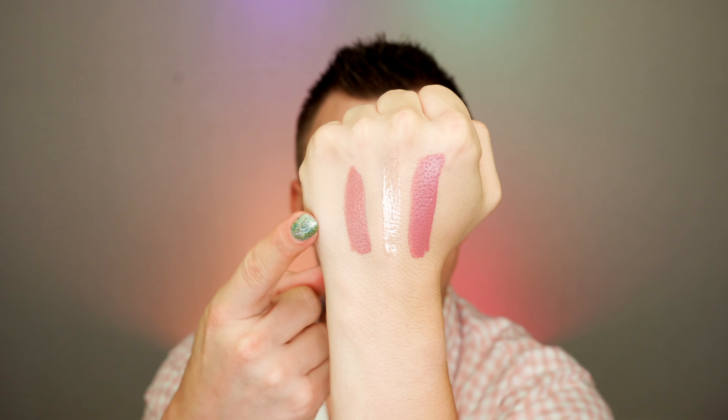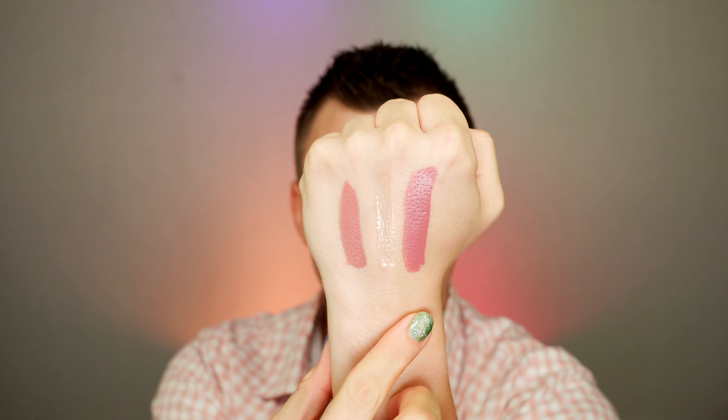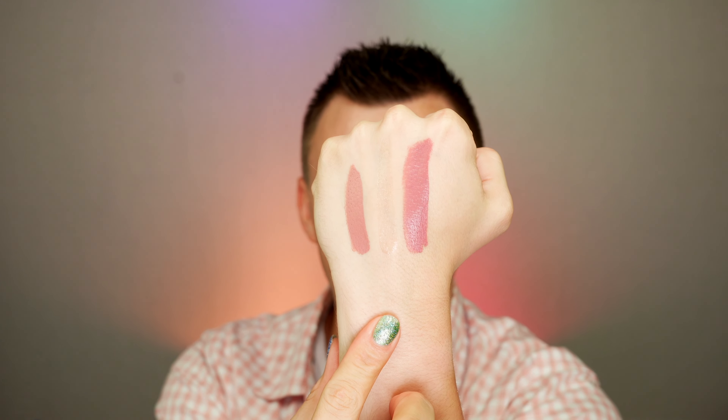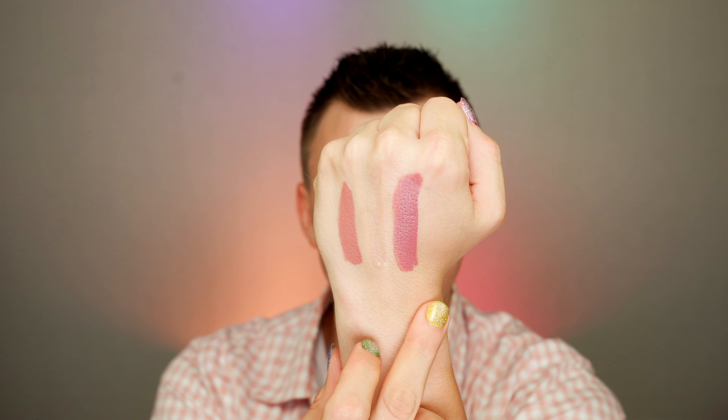Just so you've got a little bit of a reference, this liquid lipstick is the Hot Mess Mama shade, and this is the Gemini shade. In the center is the Butterfly Kisses Gloss. Hot Mess Mama is more of like your mauve-y wearable shade, and Gemini is more of like your berry mauve wearable shade. Without further ado, I'm going to get my base done off camera, and we'll go in with the eyeshadow palette.